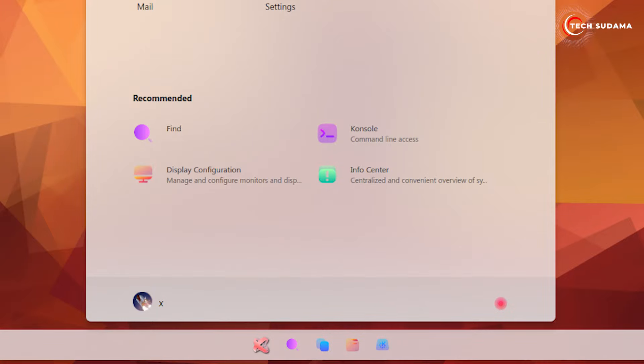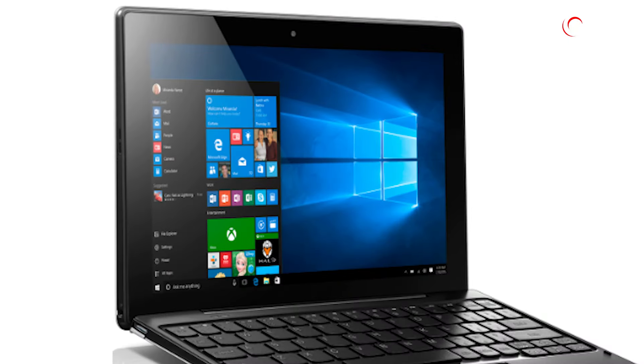Whether you're into the sleek Plasma theme or the Windows 10-style classic Cinnamon, Ubuntu has something for everyone. Check out the system requirements and let the Ubuntu experience begin. Subscribe for more tech insights, and I'll catch you in the next one — happy computing!